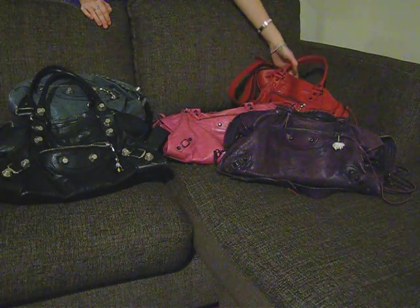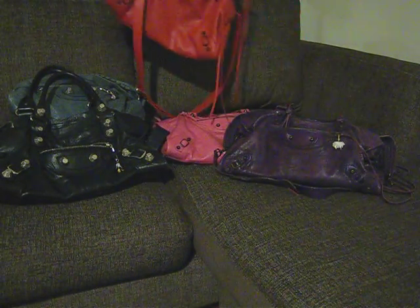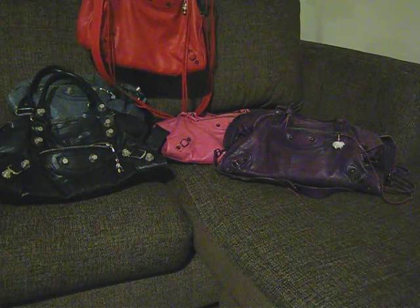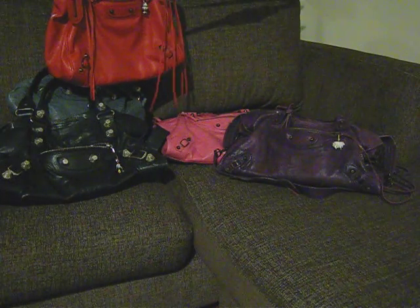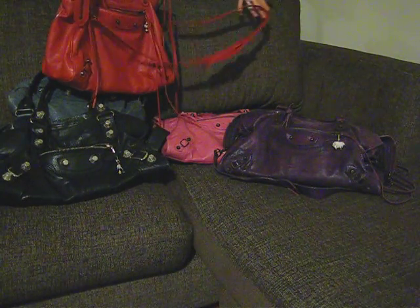I've got my Balenciaga Velo here, in the poppy red. This one has the old long strap. It's from 2011.